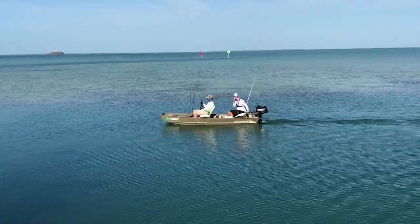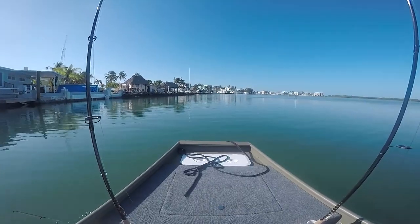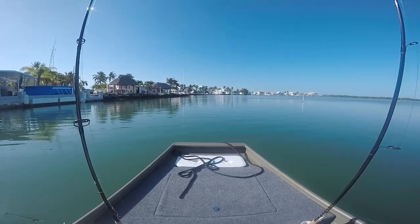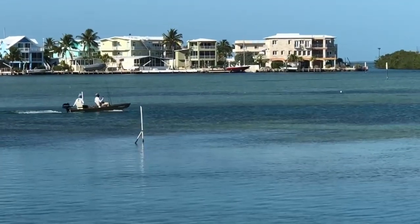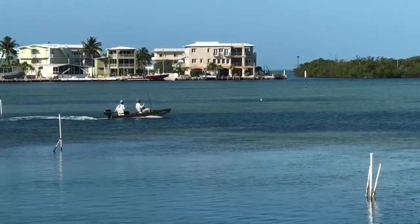Today Junior and I are back in the Florida Keys. We've been fishing freshwater lately but saltwater is our specialty. We grew up going to the Keys catching snapper, grunts, and the occasional tarpon.